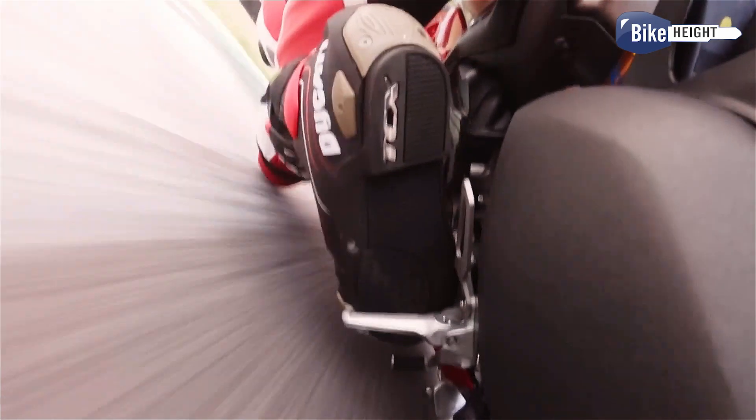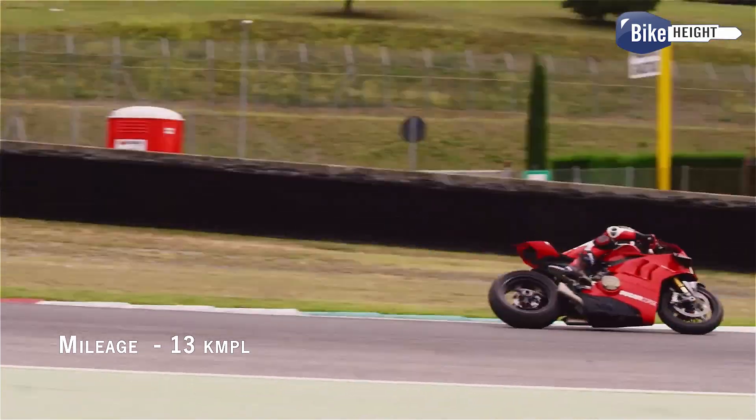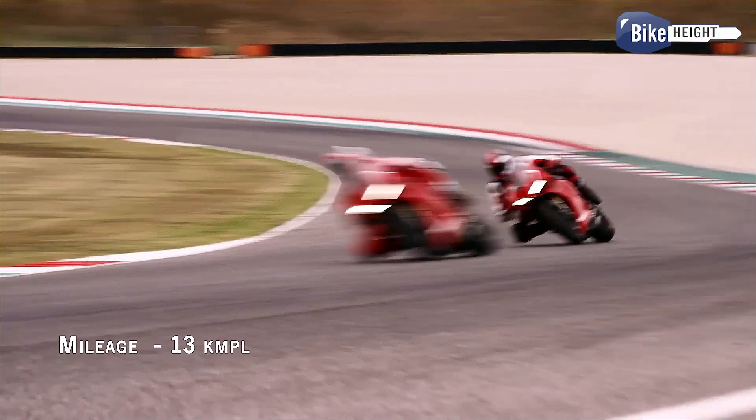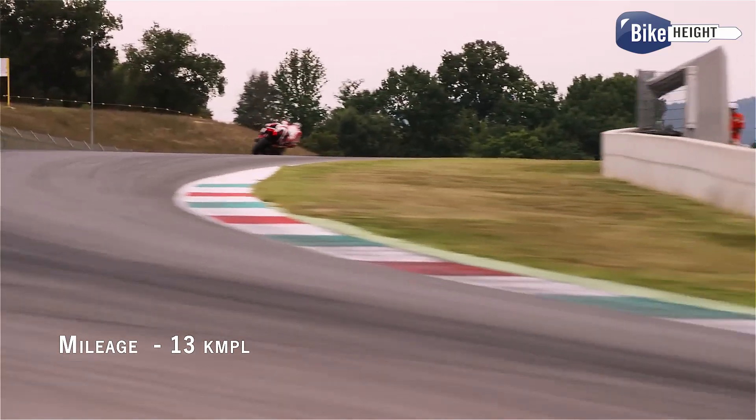One thing to keep in mind is that this isn't exactly a fuel-efficient bike — we're looking at around 13 kilometers per liter. But hey, with a machine this exciting, who cares about fuel mileage, right?